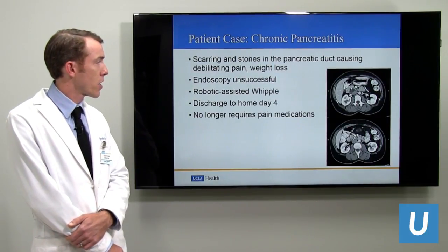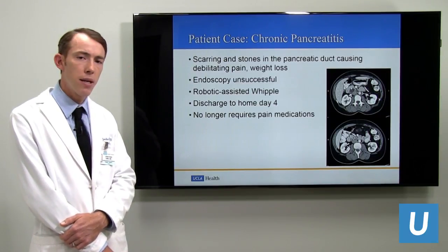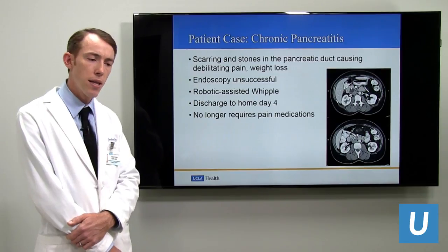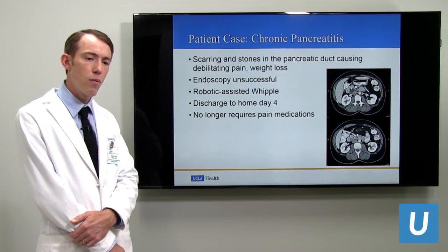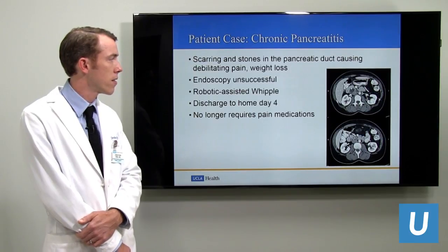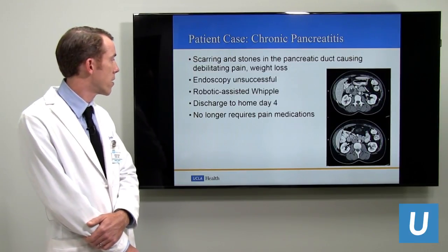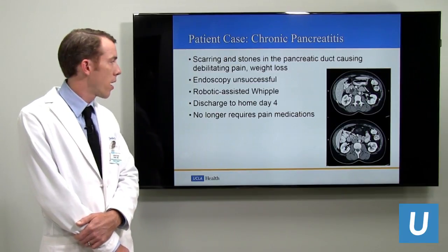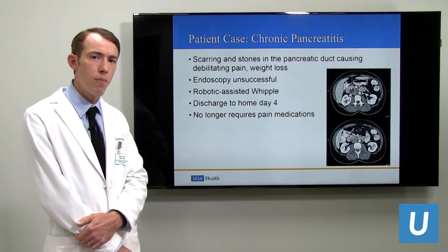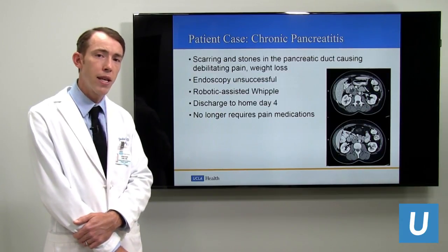Another patient had chronic pancreatitis and debilitating abdominal pain. There was a stone in her pancreatic duct causing a blockage that could not be dealt with endoscopically, so we performed a robotic-assisted Whipple. She went home on her fourth post-operative day and no longer requires any pain medications.